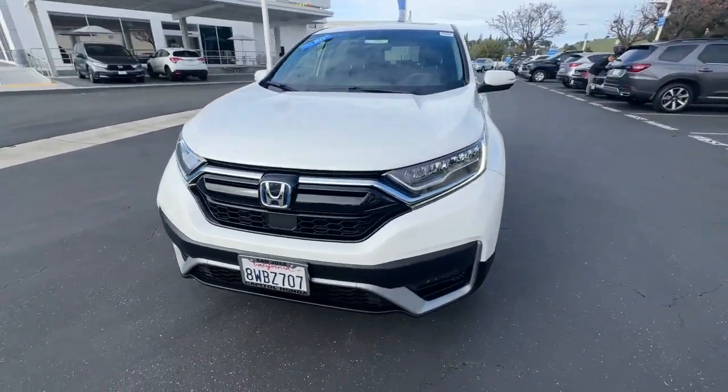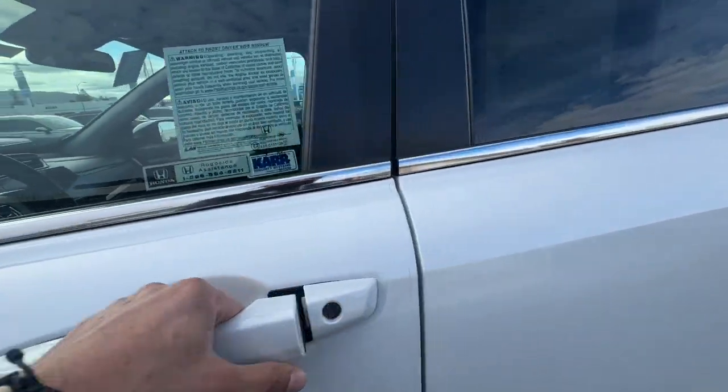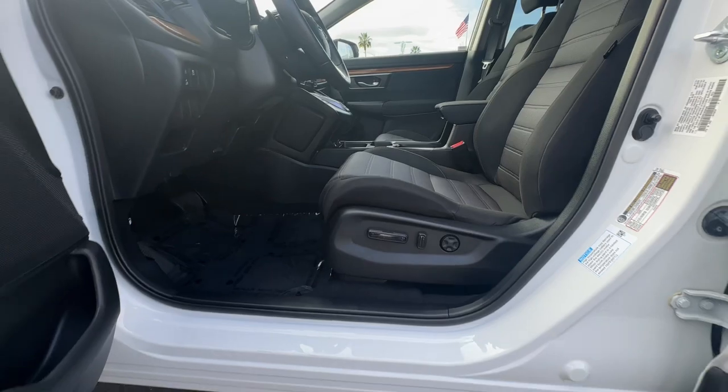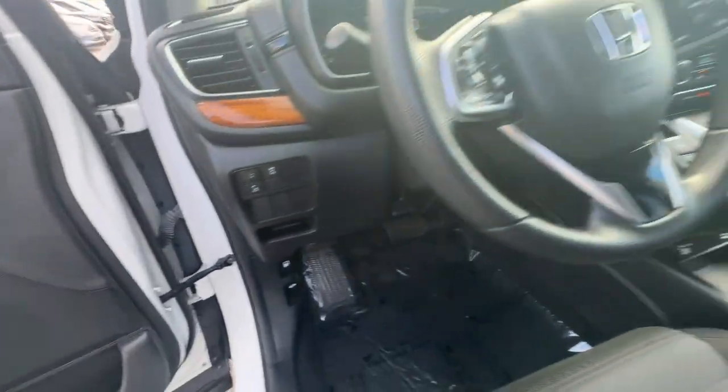Modern style, forward-thinking innovation, spacious comfort, and an impressive array of safety and infotainment tech make this crossover ideal for today's active lifestyle. These are just some of the great options this vehicle comes with.